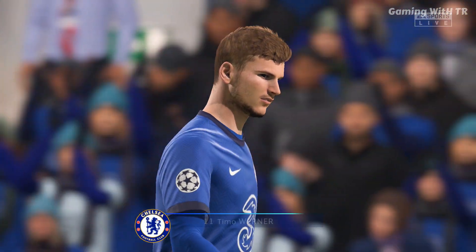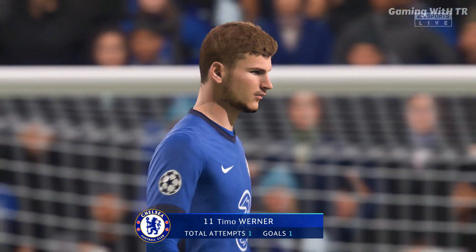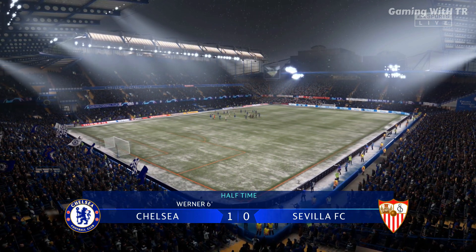I think most fans would be pretty happy with this man's display so far. Well Derek, he certainly had a good 45 minutes — obviously got the goal to give them the lead, but he's looked very, very lively as well.